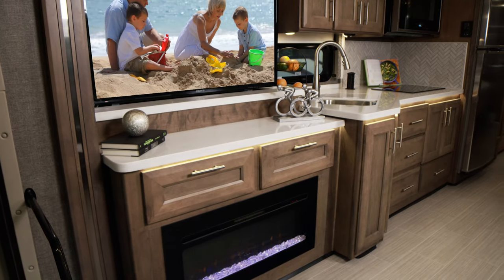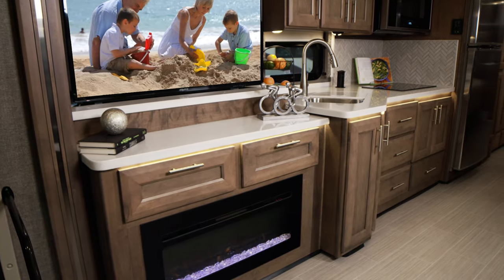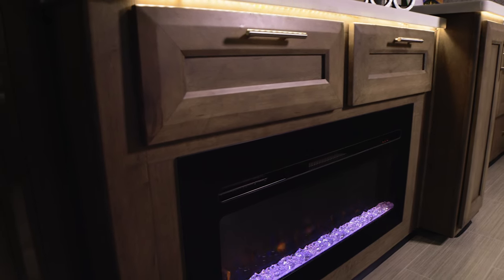I'm going to call this your relaxotainment center. Up top you have a retractable TV and a Blu-ray player for entertainment. Right below is an electric fireplace that also has an electric heater, and you can even change the color of the lights.